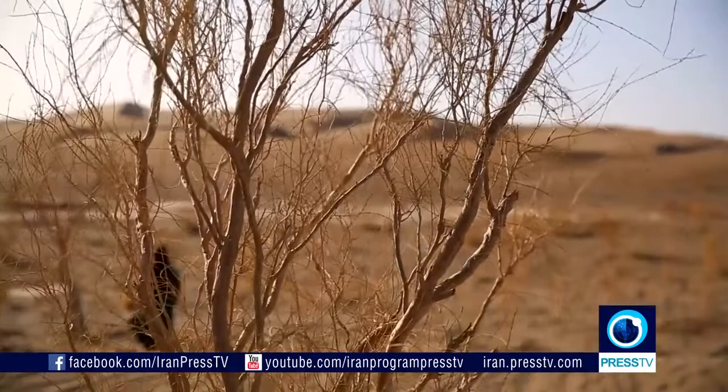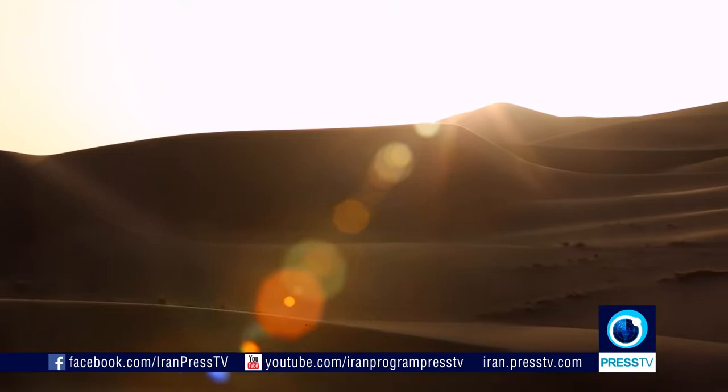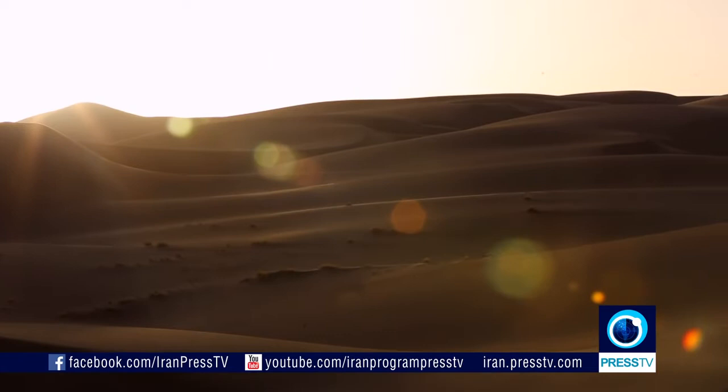The Lut Desert covers an area of over 50,000 square kilometers and shares its outer rim with three provinces: Kerman, Sistan and Baluchestan, and southern Khorasan. If you venture deeper into this salt desert, you're bound to experience harsh conditions. The interior is mostly devoid of plant life, so you must be mentally prepared and fully equipped.